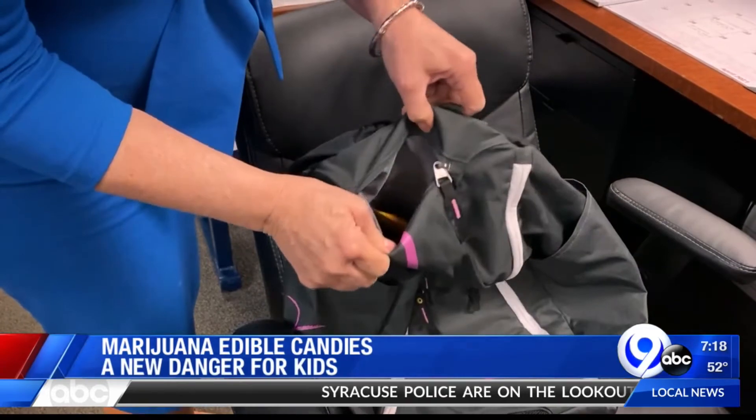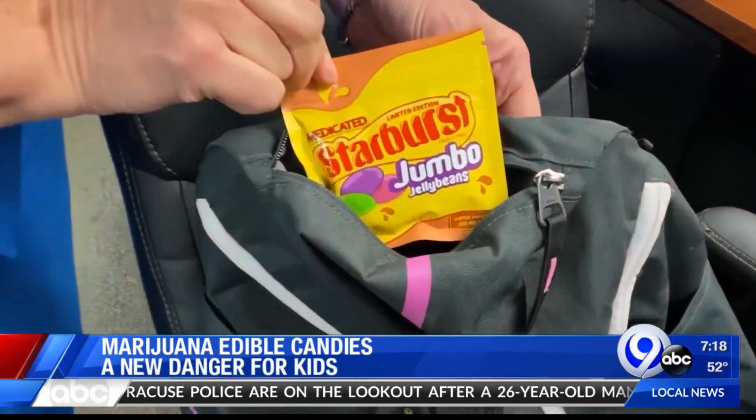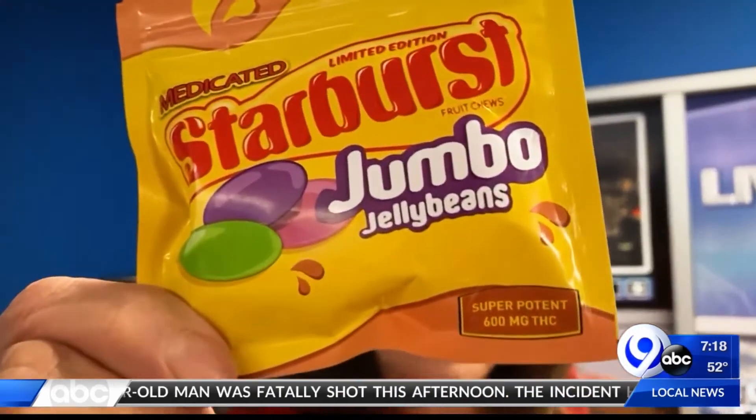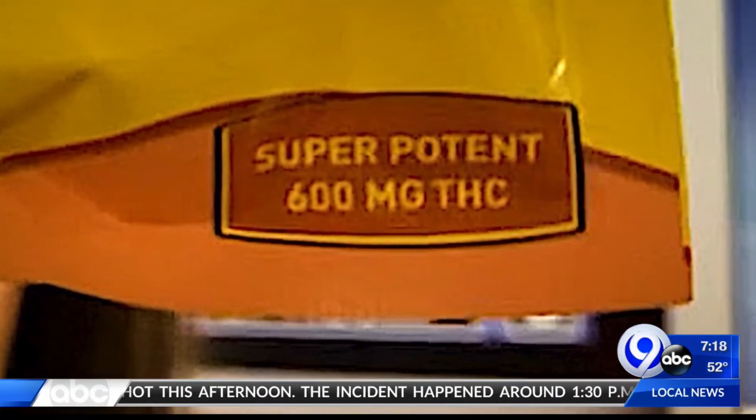If you spotted this in your kid's backpack, would you even give it a second thought? Looks harmless, right? But don't let this packaging fool you. Take a closer look. These jumbo jelly beans are super potent, laced with THC.